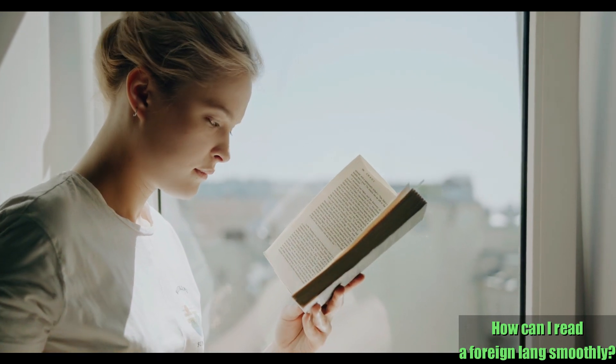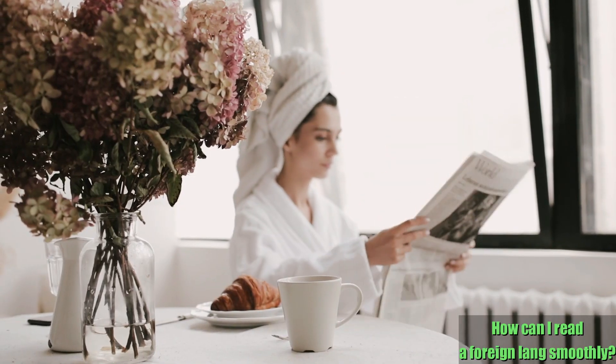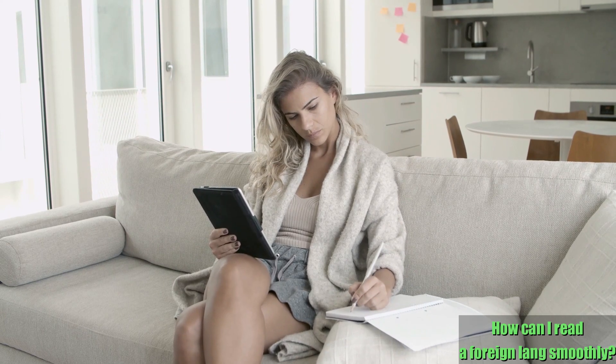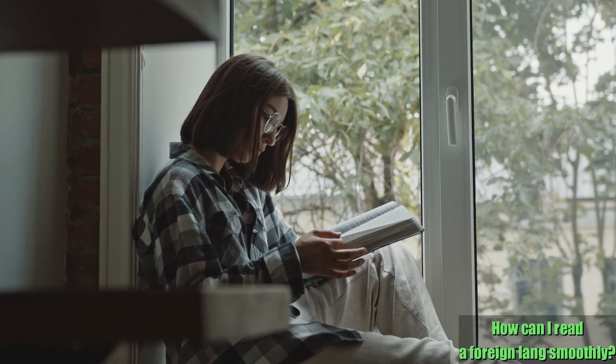Are you planning to read books, newspapers, or websites written in the foreign language that you're currently studying, but finding it hard to grasp the meaning? Or did you try to understand such texts, but have you already given it up because there are too many words you don't know yet and you got tired of looking them up in a dictionary?